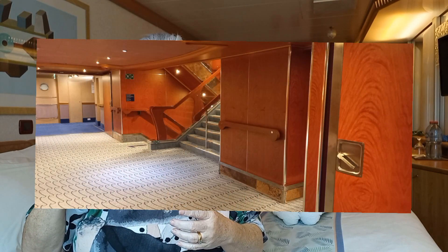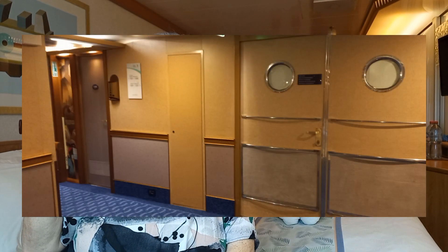Another advantage is it is close to both the elevator and the stairs, so all I have to do is go out and the vestibule is right there, and I can go anywhere in the ship from this point.